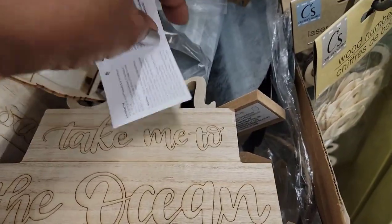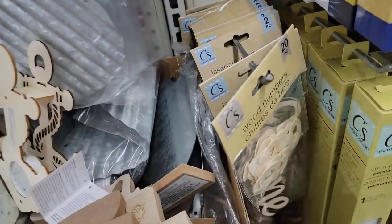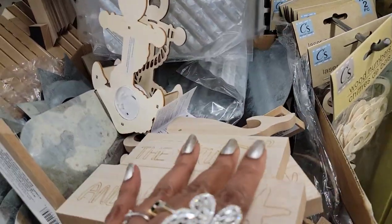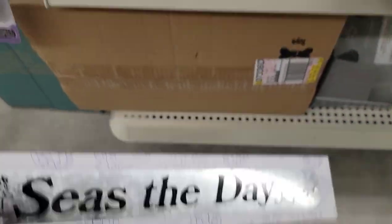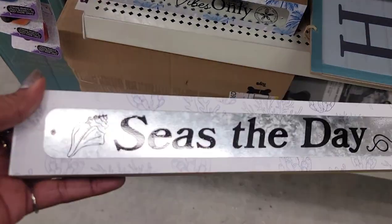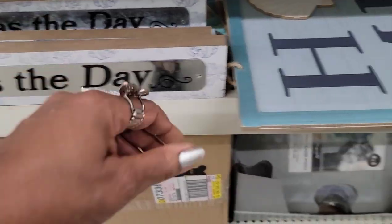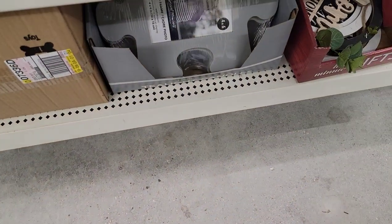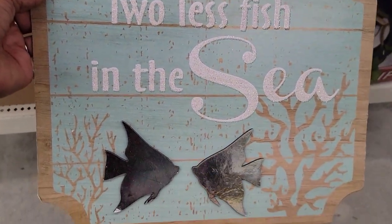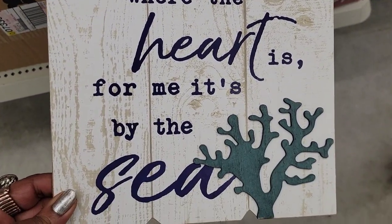They're calling this an LED unfinished wood light, and they're calling these J Cool — J Cool, J Cool, nice! It's so weird how they have Shore Living stuff all over the store: 'Beach Vibes Only,' 'Seize the Day,' 'Two Less Fish in the Sea,' and 'Home is where the heart is — for me it's by the sea.' They've got them all over the place.